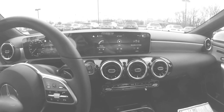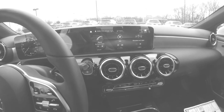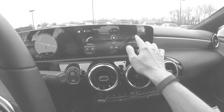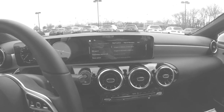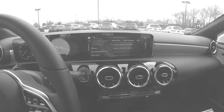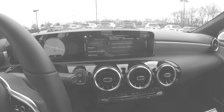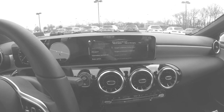Trying the voice controls again — saying 'Hey Mercedes' the first time didn't work, then trying 'Mercedes me,' and after a prompt to become acquainted with the voice controls, saying 'Hey Mercedes' again finally got a response: 'What do you want to do?' — and again requesting coffee.